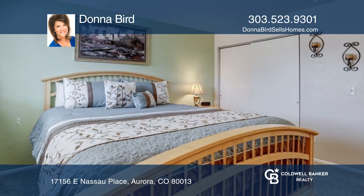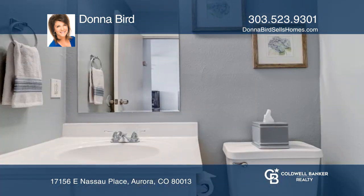The lower level includes the primary bedroom, two generous-sized secondary bedrooms, and a full bathroom.